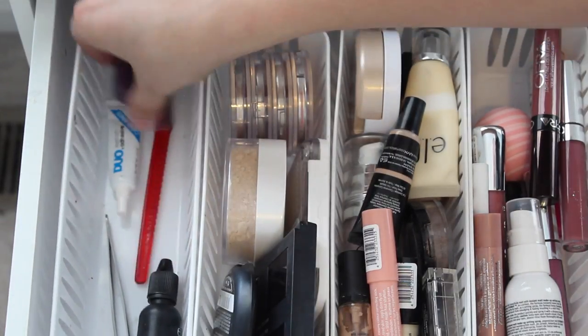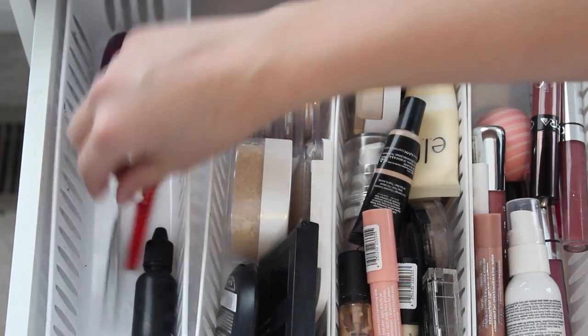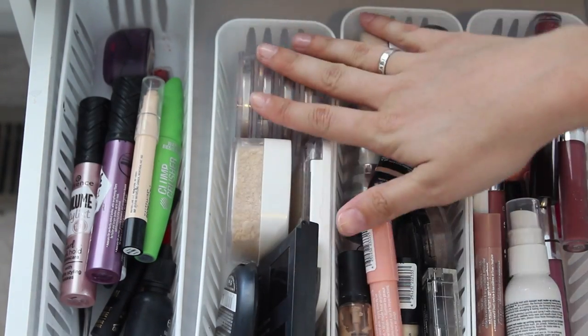And then I have my Duo lash glue, pencil sharpener, razor, ELF makeup lock and seal which I use every single day, and some tweezers over here.